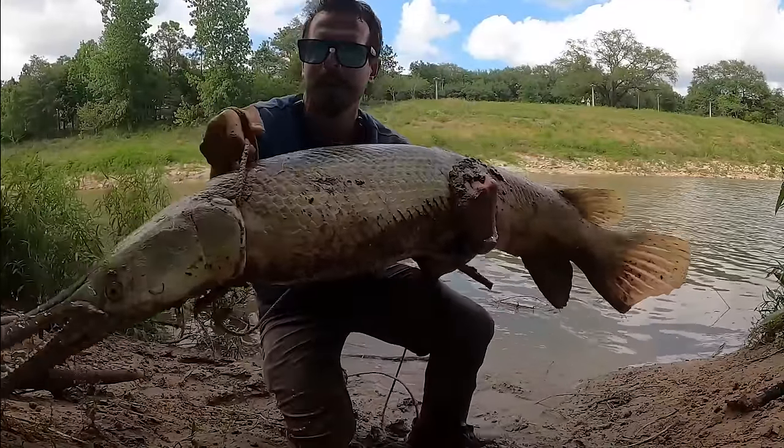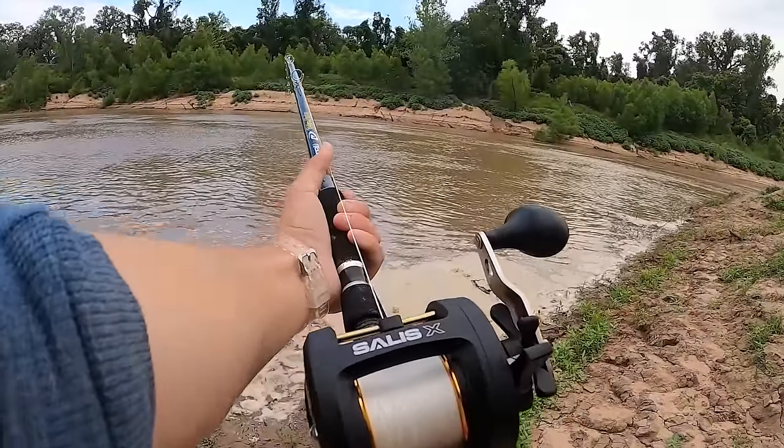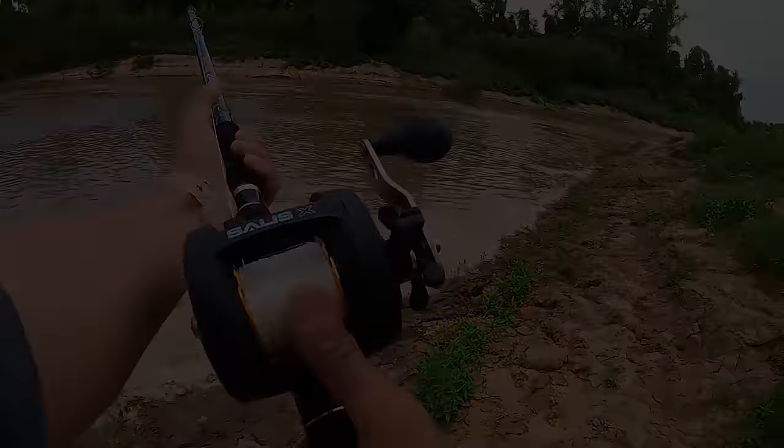That's a big fish — absolute monstrous animal. This is incredible. Down he goes again. God — nope, nope, no you don't.